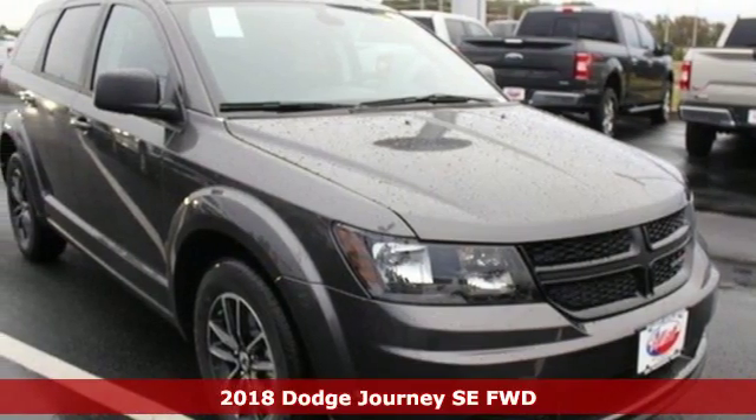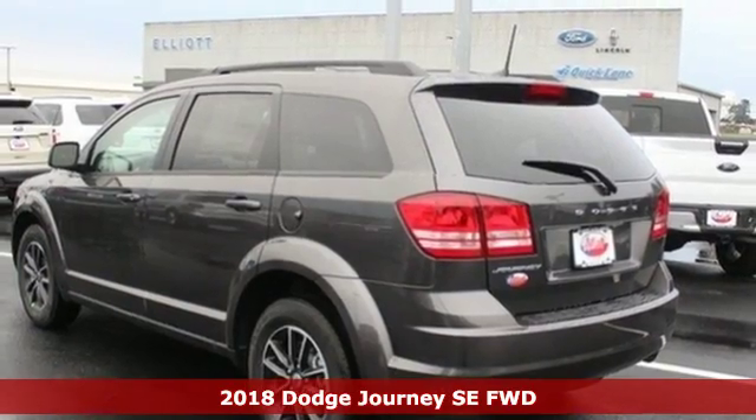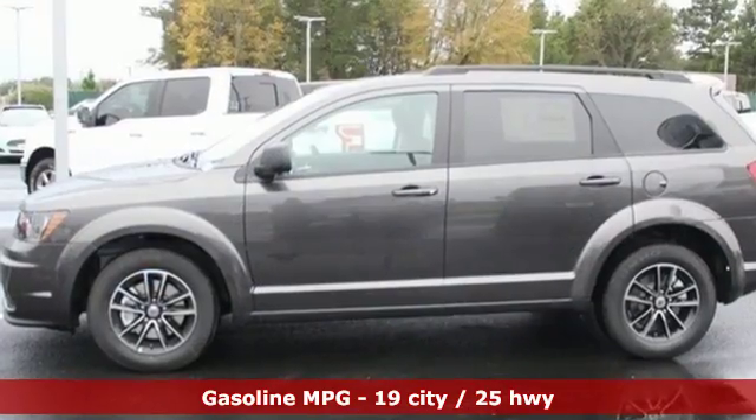It's a new 2018 Dodge Journey. This burly midsize crossover offers a gratifying interior, a potent engine, and an impressive fuel economy. And get ready for an impressive combination of features.